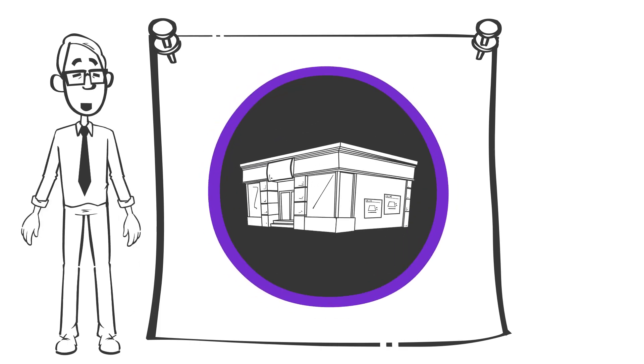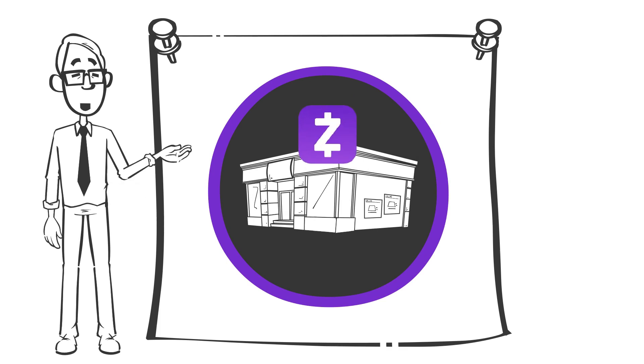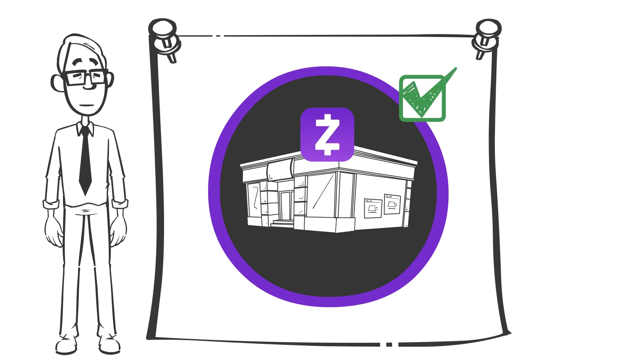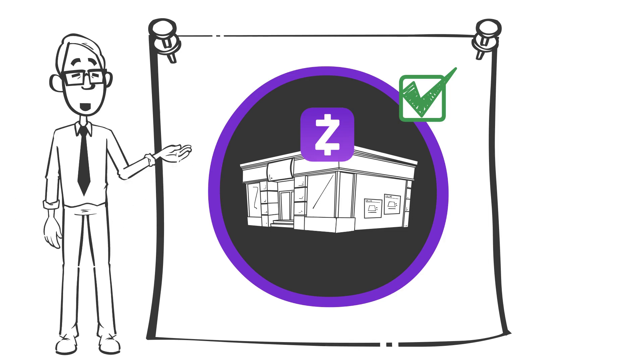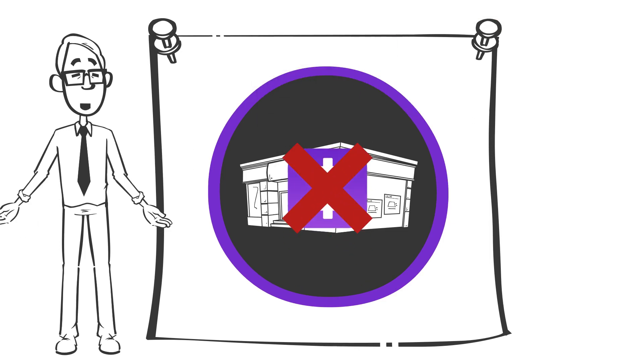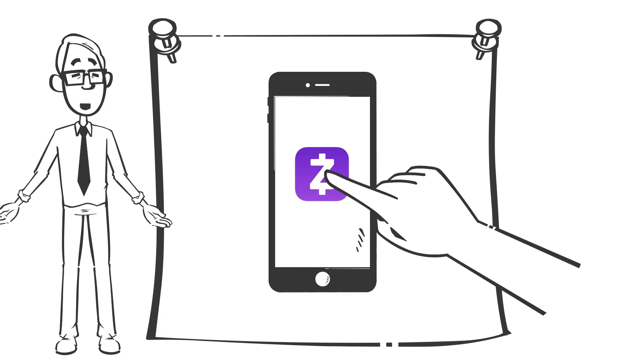Your bank or credit union may already offer the capability to send person-to-person payments via Zelle through their mobile banking app. Note that the service may solely be branded Zelle or a combination of brands. For instance, Chase has branded its service QuickPay with Zelle. If your institution doesn't offer Zelle, you can still utilize the payment service by downloading the Zelle app directly.